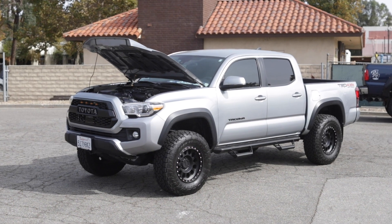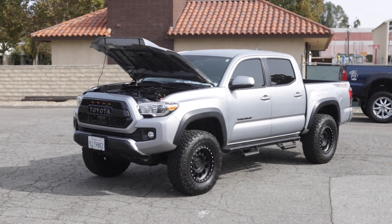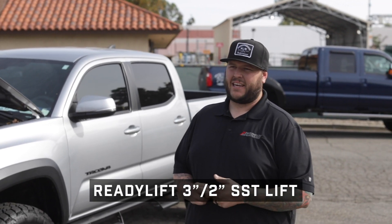It's a 2018 Toyota Tacoma — crew cab, four wheel drive. We installed a ReadyLift SST kit. The SST kit contains a three inch lift in the front and a two inch lift in the rear.